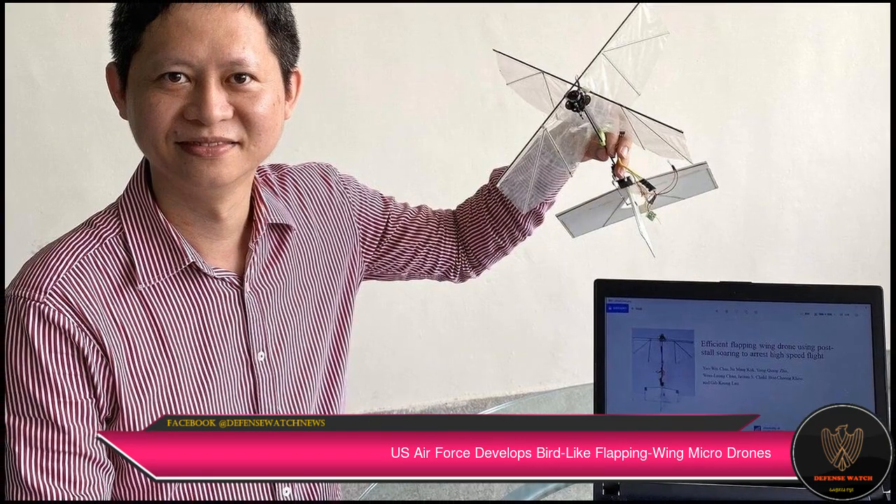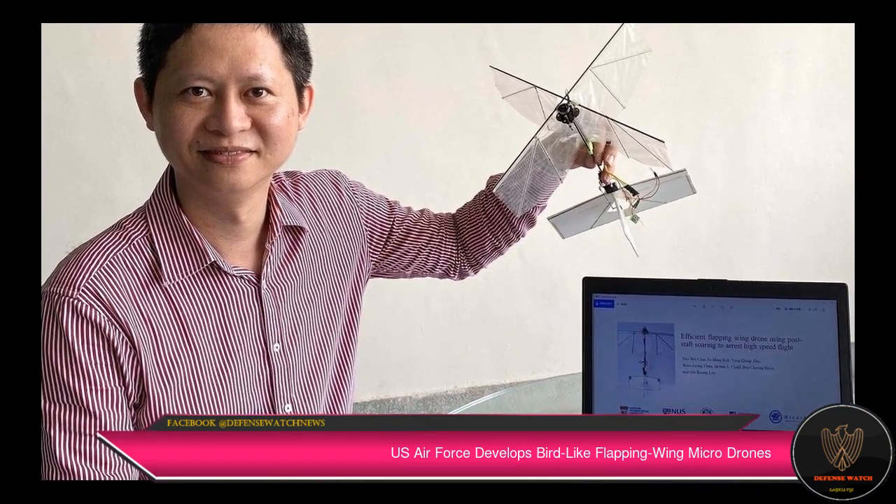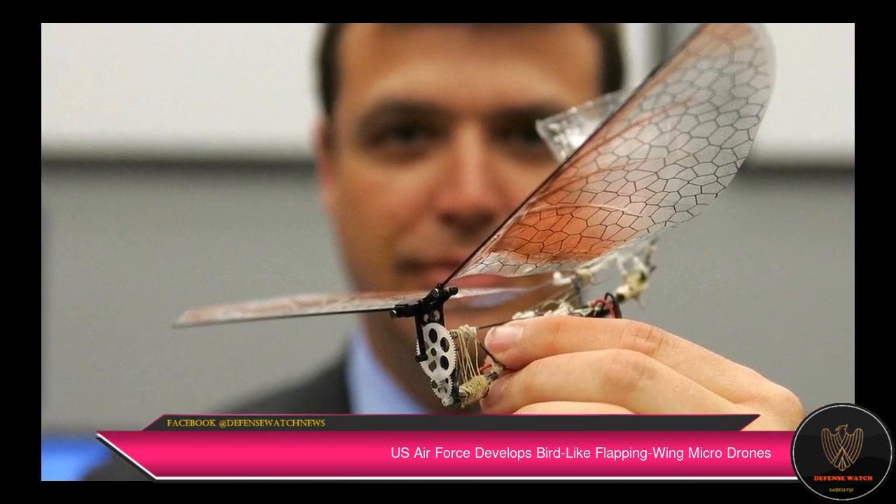The device generates power through the wings, based on their position and velocity, resulting in time-varying wing up-strokes and down-strokes, the statement added.